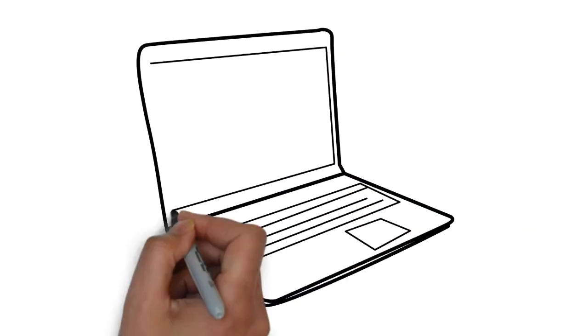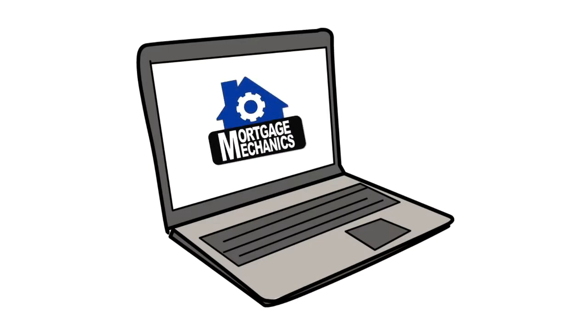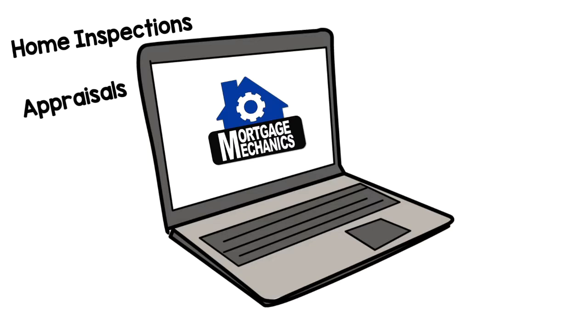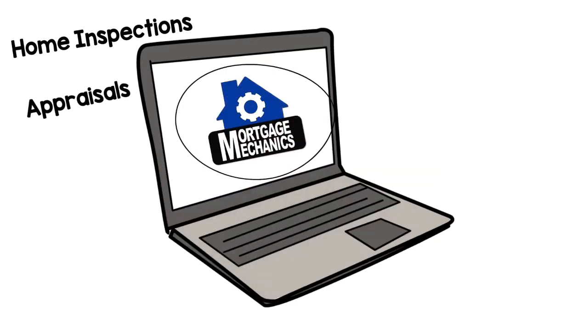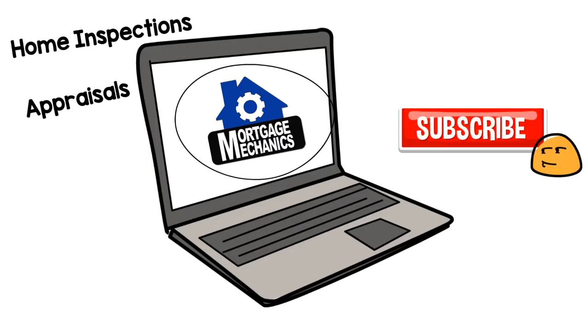We're going to talk about a lot of concepts in this video that we've covered in other videos, such as home inspections and appraisals. When we do, you'll see this icon. Make sure you check out our other videos on the Mortgage Mechanics channel if you have questions on any of these topics. While you're there, don't forget to subscribe.